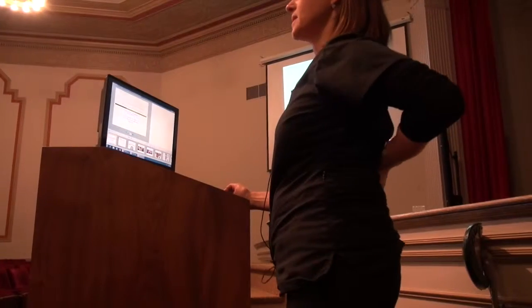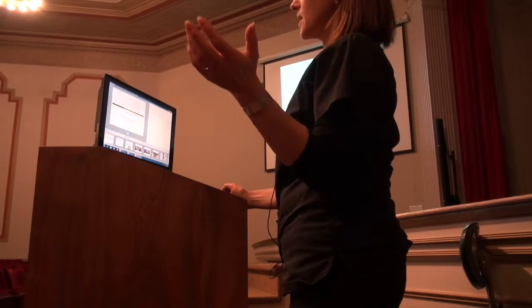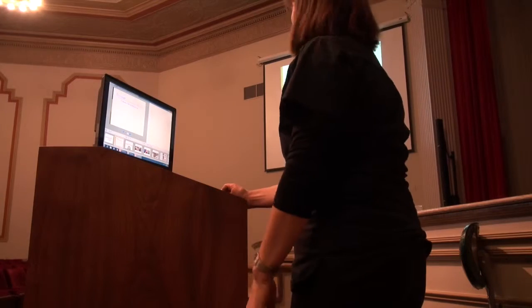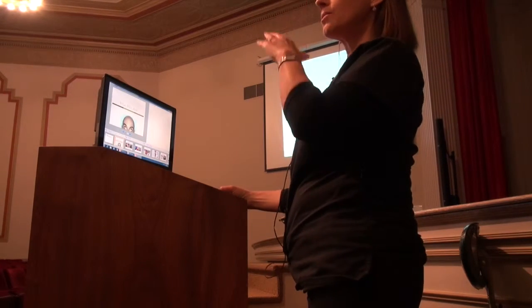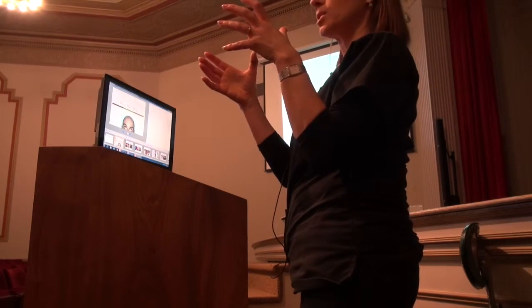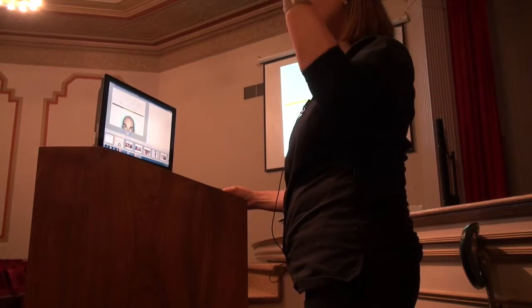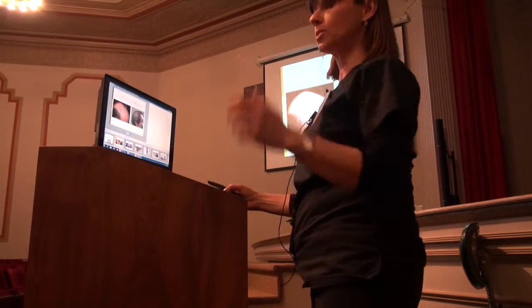I'm going to talk about hairpieces and camouflaging products because they could help you. You need to understand a little bit about it because they complement what we do. I have nothing to disclose. There are several things to look at: a hairpiece which covers the bald spot, and a camouflaging product that creates a shadow to hide the see-through effect. We're going to talk about which one to use.